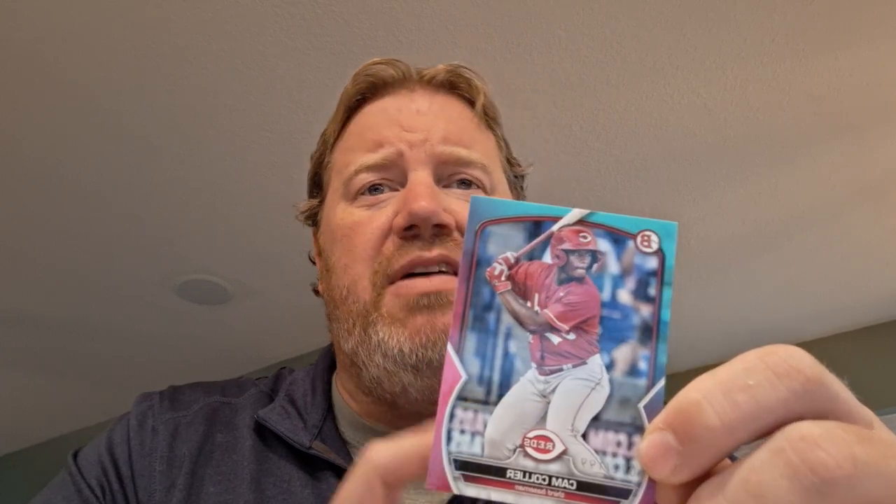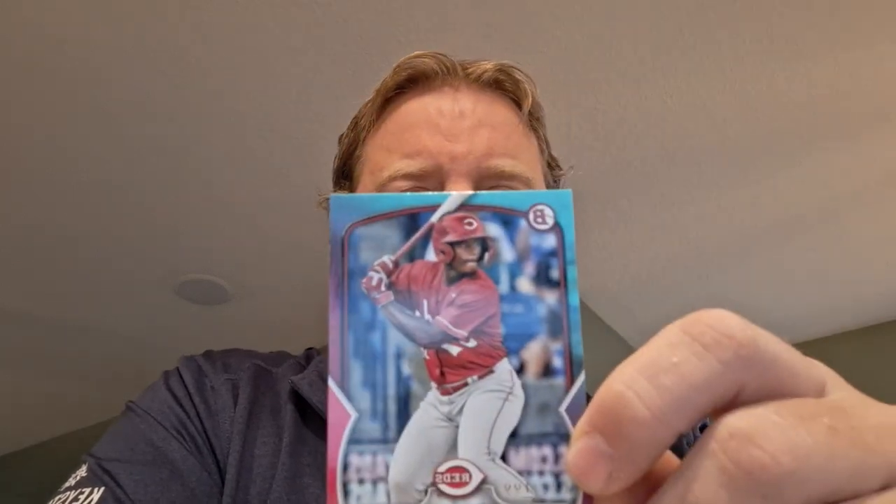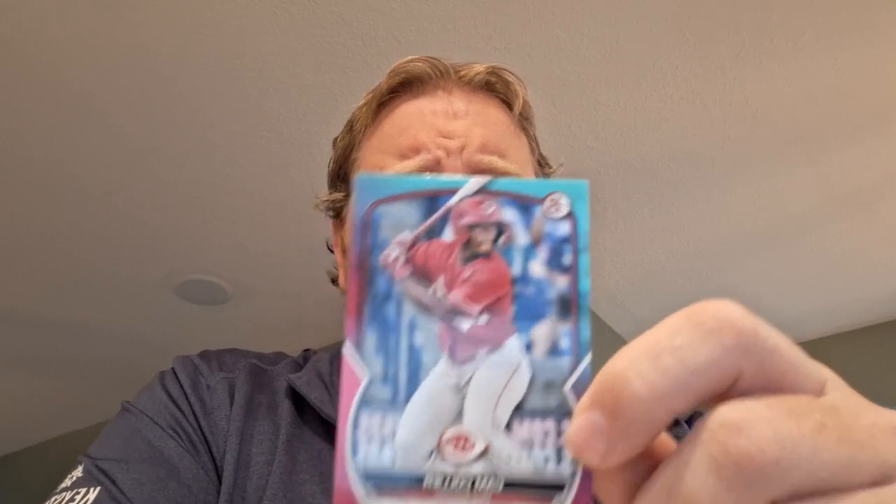Next, I got a Cam Collier. He was drafted in the 2022 class — not 2023. He was a first rounder with a lot of expectations, but he did not hit very well that first year. I thought he had more power and more speed, but not great. I did get an aqua out of 199 for him, but it's not even his first Bowman, so not much of a card.